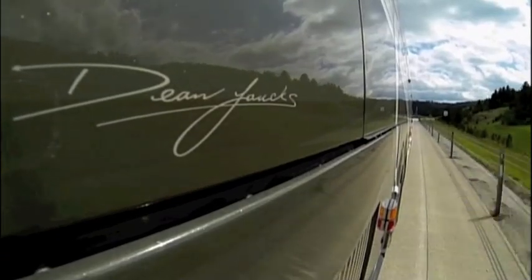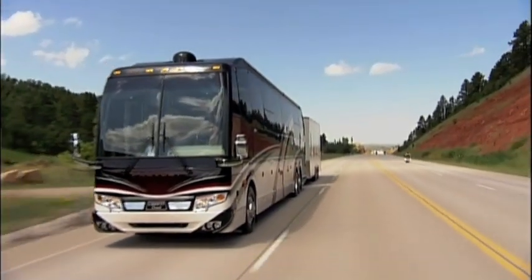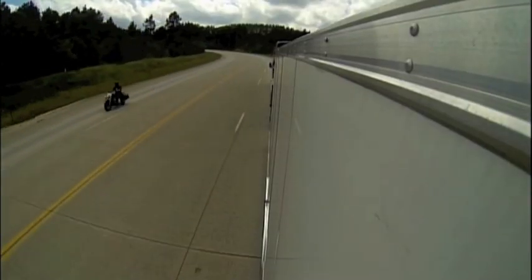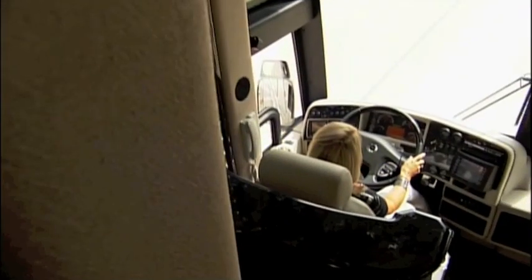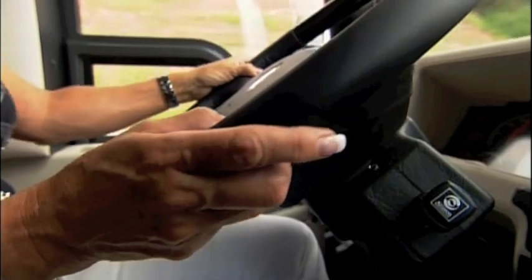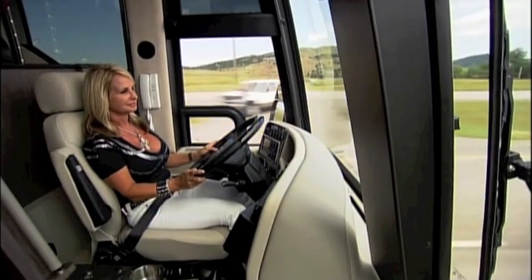It takes one bad-ass ride for a biker chick to choose an RV over her hog. Actually, I'm more comfortable right now driving this than I am a motorcycle — much more relaxed. The next best thing to a motorcycle, RVing is the best way to see Sturgis.